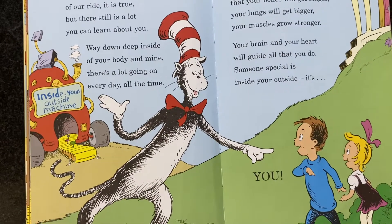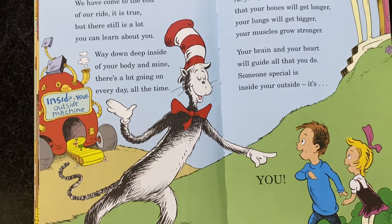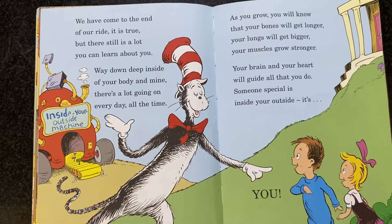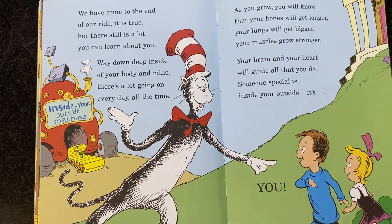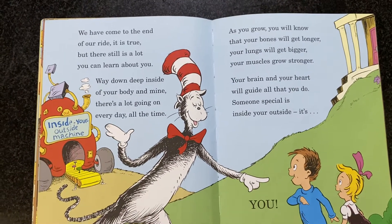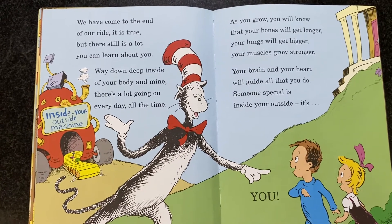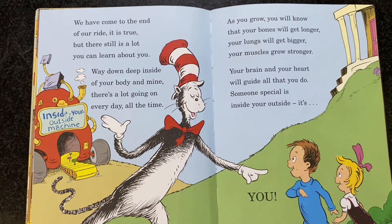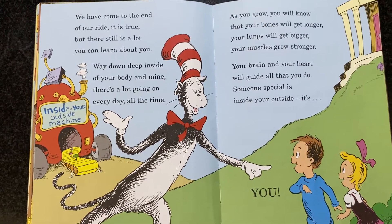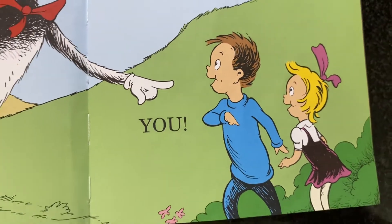We have come to the end of our ride, it is true, but there still is a lot you can learn about you. Way down deep inside of your body and mind, there's a lot going on every day, all the time. As you grow, you will know that your bones will get longer, your lungs will get bigger, your muscles grow stronger. Your brain and your heart will guide all that you do. Someone special is inside your outside. It's you. The end.